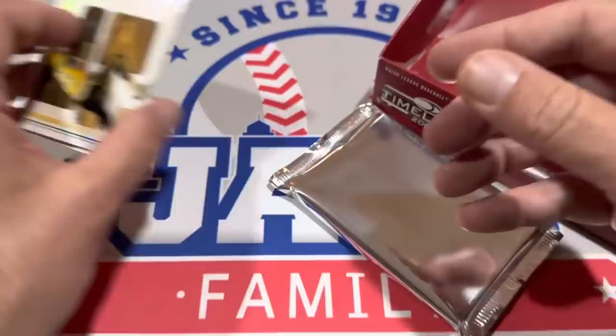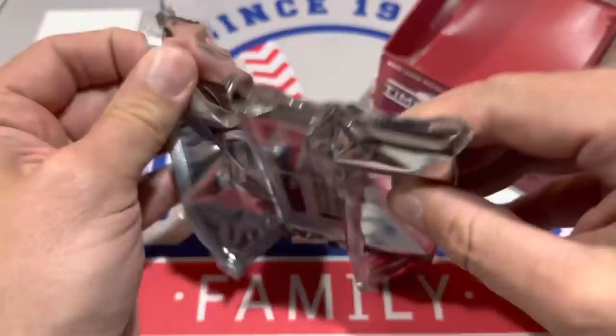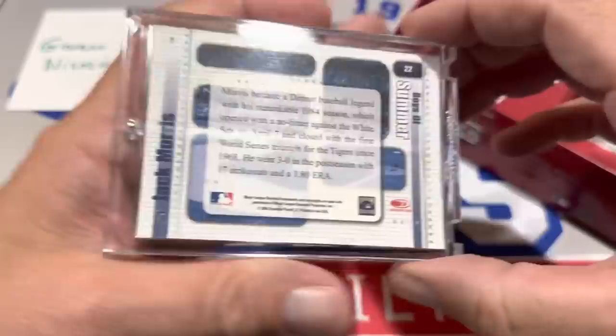Let's check the autograph — please don't have like a 1991 Donruss Derrick Bell or something like that. This next one is a Hall of Famer. We have a Hall of Fame autograph — it is going to be Jack Morris. Nice! And that is not a buyback. It looks like it's the original 2004 Timelines design with the Jack Morris autograph right there. Hall of Famer Jack Morris — there's the back of the card.